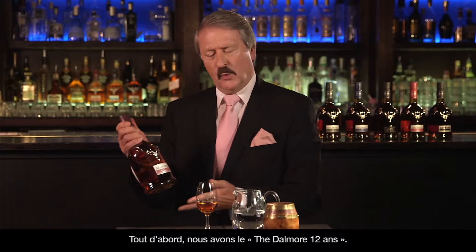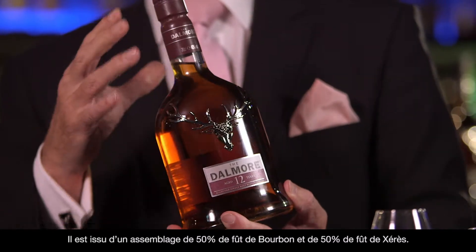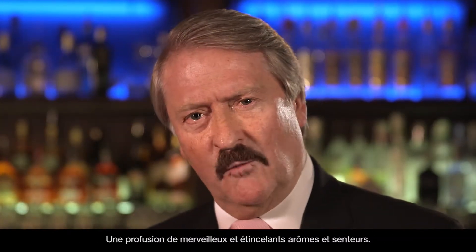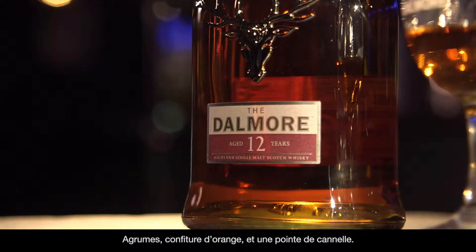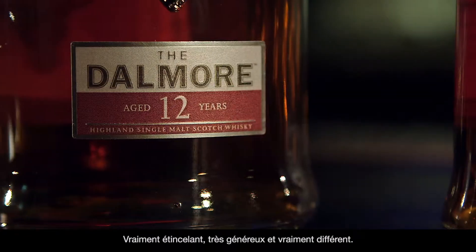Firstly, we've got the Dalmore 12 years old. This is not just any single malt. It contains 50% American white oak, 50% sherry, with lots of wonderful enticing aromas and flavours — tangerine, marmalade, spice, and that hint of cinnamon. Really enticing, really beautiful, really different.